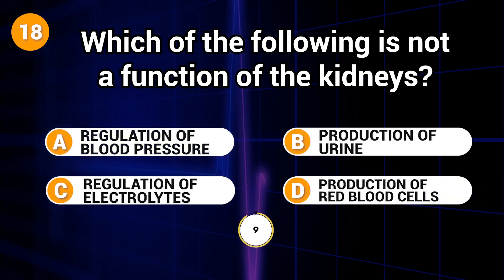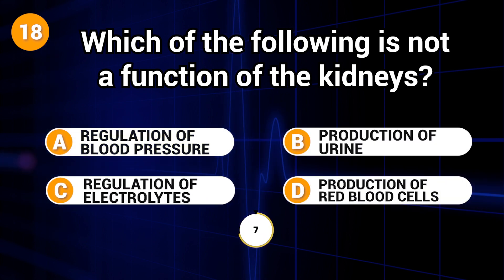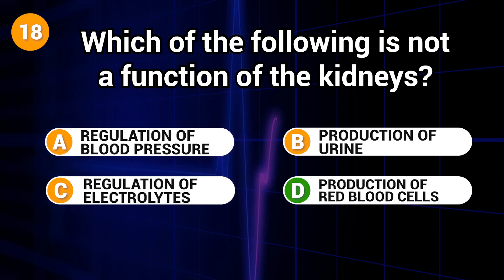Which of the following is not a function of the kidneys? Answer: D. Production of red blood cells.